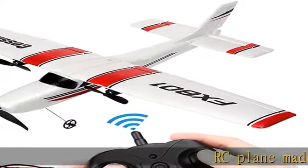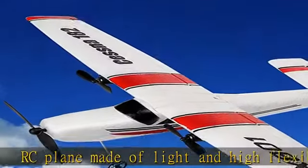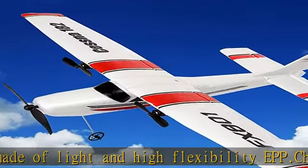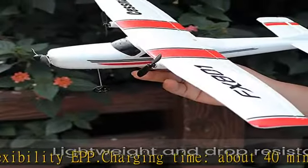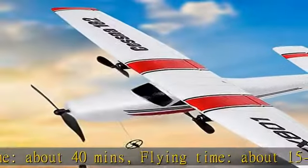RC plane made of light and high flexibility EPP. Charging time: about 40 minutes. Flying time: about 15 to 20 minutes. Double motor designed — double motor supports enough power to fly faster and more stably in flying and landing. Best gift for kids.